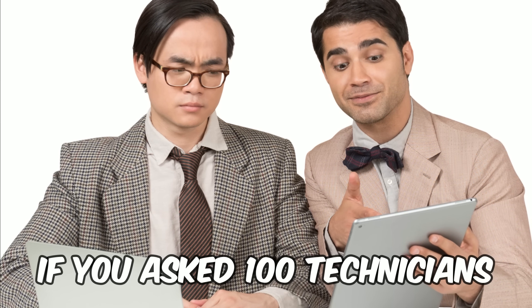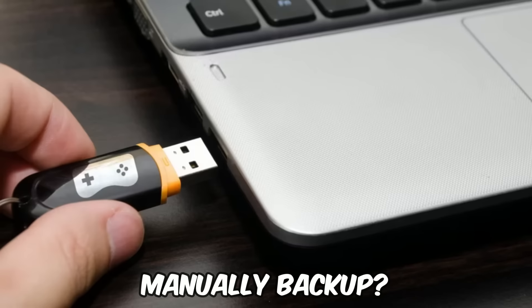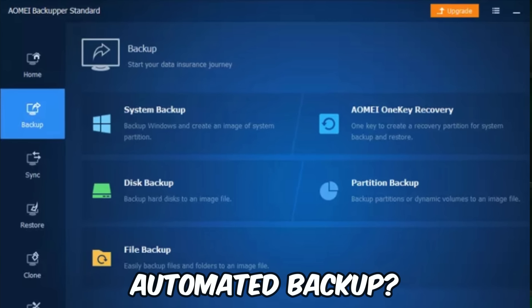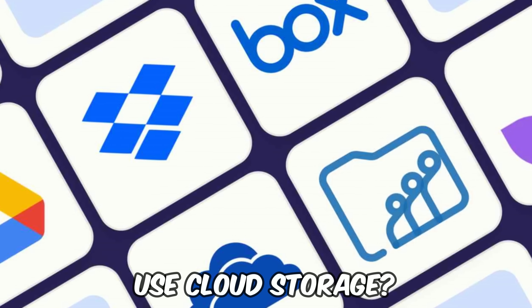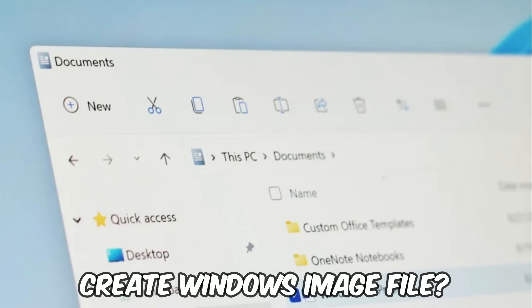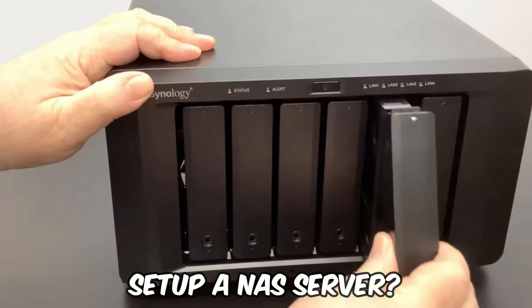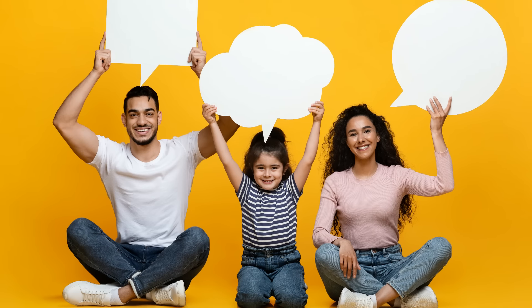If you were to ask a hundred different computer technicians what is the perfect backup solution, you're probably going to get about a hundred different answers. Some will say to manually backup your personal files to a flash drive or an external hard drive. Some will say to use a backup program to automate that backup. Some will say to use hands-free cloud storage software like Microsoft OneDrive or Carbonite. Some will say to create a Windows image file, or even set up a NAS server with multiple hard drive redundancy. They're all right because they all focus on backing up your personal files — but backing up can mean different things to different people.